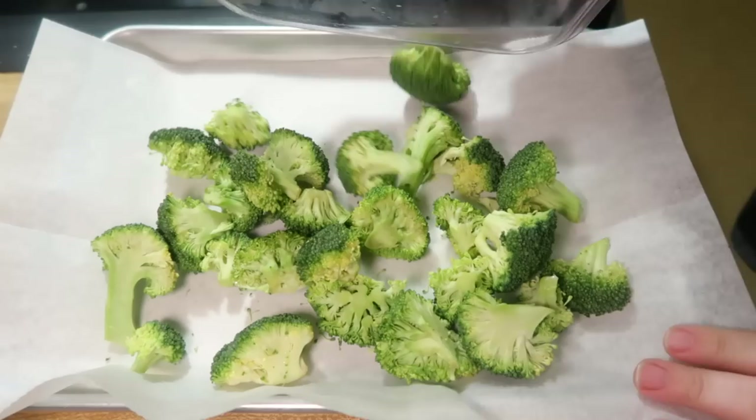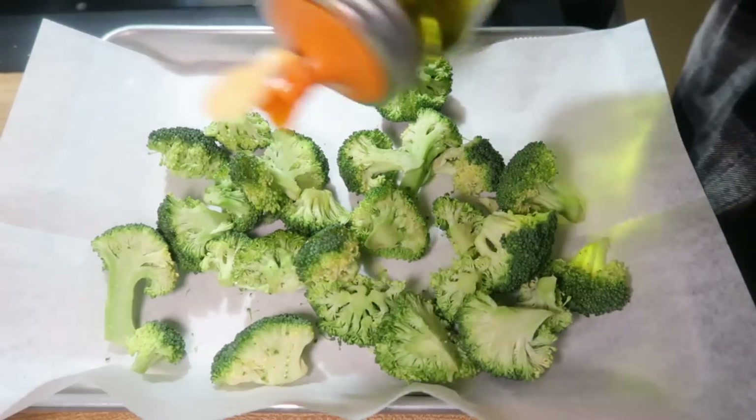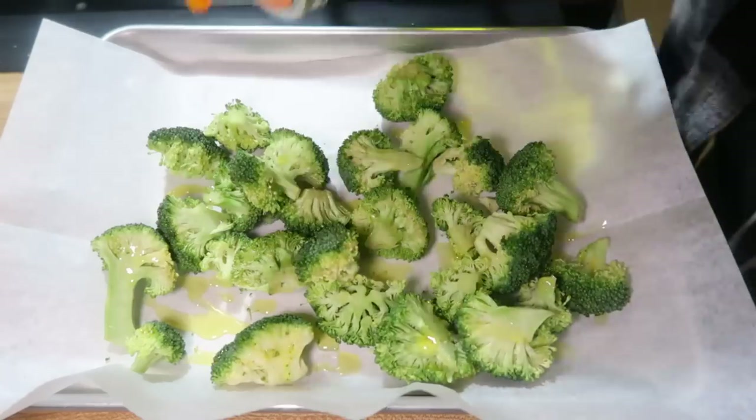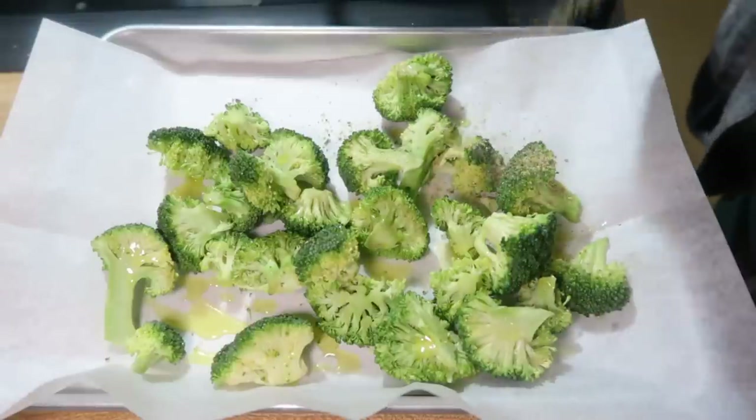For the broccoli, I've got a sheet pan lined with parchment paper, and I get my broccoli on there, coat it with some olive oil, and season it with some Badia Complete and some salt and pepper. I toss that around to make sure everything is well coated, then this went in the oven at 425°F for 25 minutes.